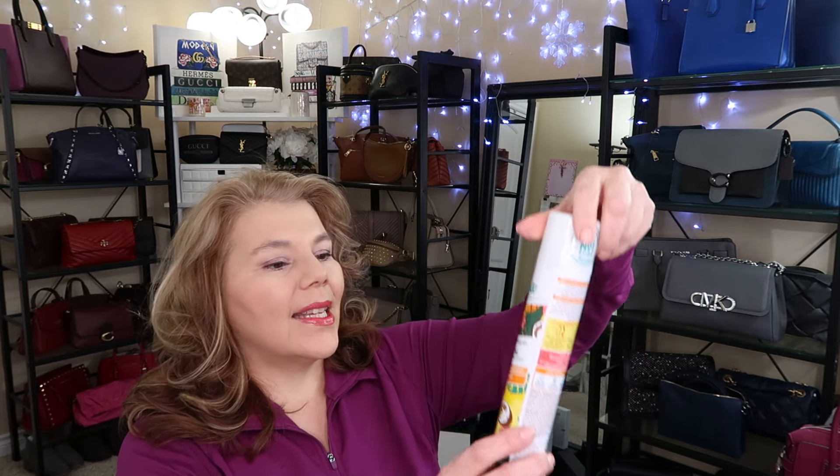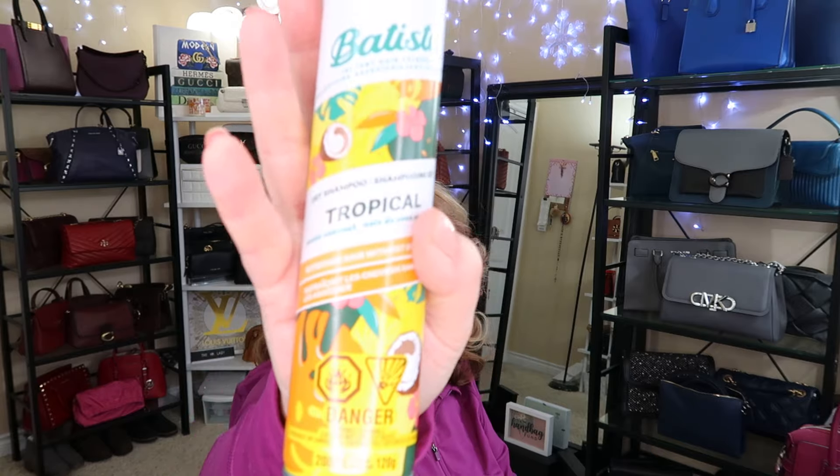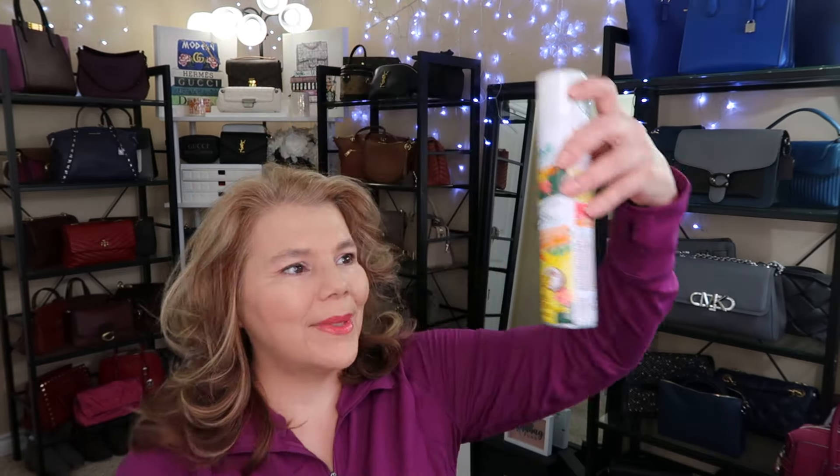The other thing I've been loving is this Baptiste dry spray — it's a tropical scent. I was using another brand, I forget the name, but it's $34 a bottle. You can find the Baptiste at Shoppers on sale — I think I paid $9.99 for this. It wasn't very much, but I've been loving it. It gives my hair that extended day wear and it smells really nice too.